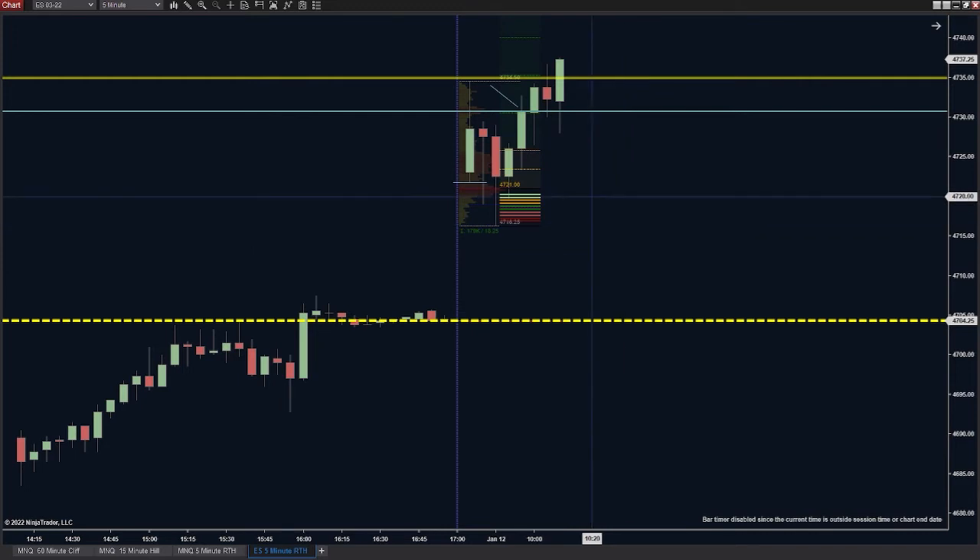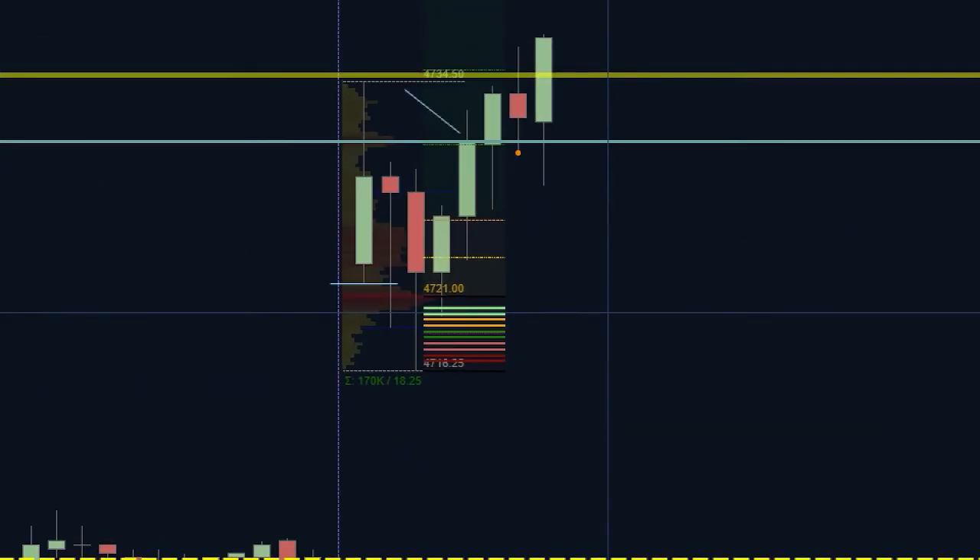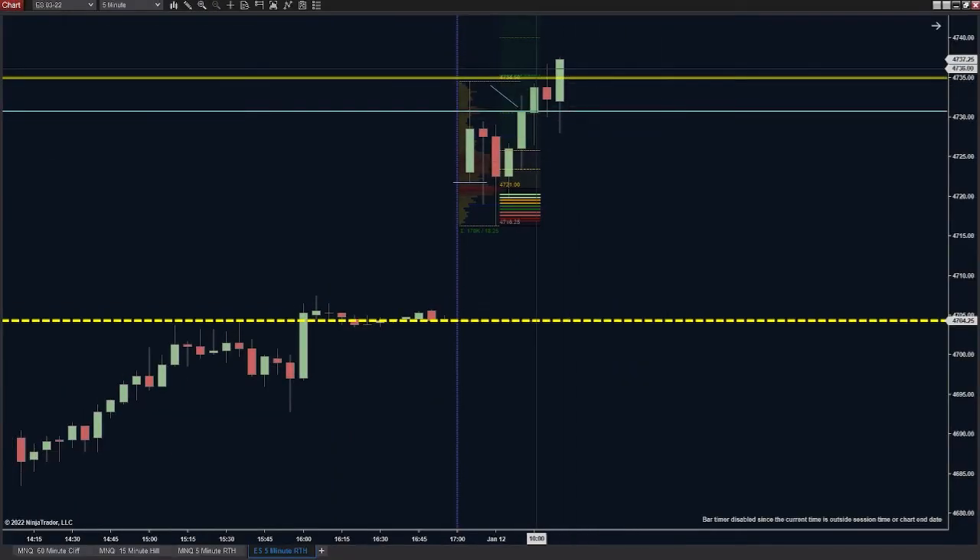A bull engulfing candle — the bears do end up getting triggered in and it ends up being a trap. They did pull back deep into that wick, but not as far as I would have liked. A huge bull bar continuing its way back up. Now that we've broken above and are closing above the three-to-one, the five-to-one target is next. The five-to-one target is at 4740 if they want to keep this going. So as long as that hasn't been filled, the bulls are going to be looking for some continuation — huge engulfing bull bar. Basically any pullback is going to be fair game for a lot of scalpers.